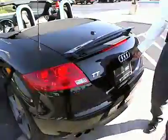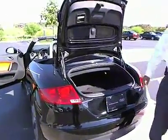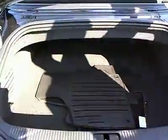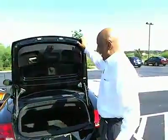Nice spacious trunk, believe it or not. For a nice TT, you still have room in there for your equipment, a bag, or different items like that. Not a golf bag, unfortunately — might not fit.